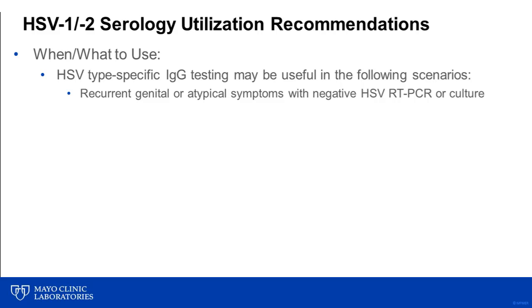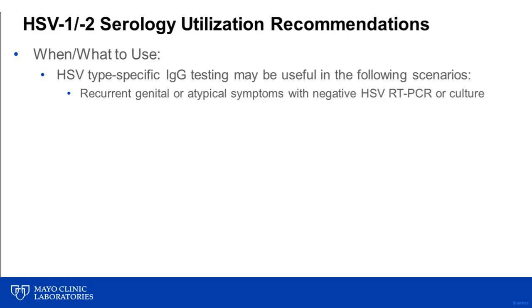When it comes to HSV serologic testing, there are a number of utilization recommendations that have been put forth by the CDC and other agencies. Type-specific HSV IgG testing may be useful in the following scenarios: in patients with recurrent, genital, or atypical symptoms with negative HSV RT-PCR or culture results; in patients with only a clinical diagnosis of genital herpes; or in patients whose partner has genital herpes.